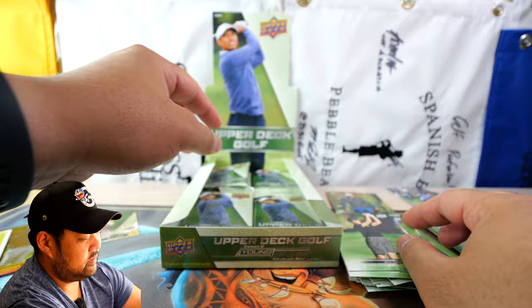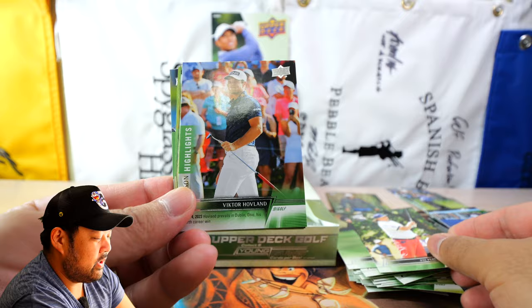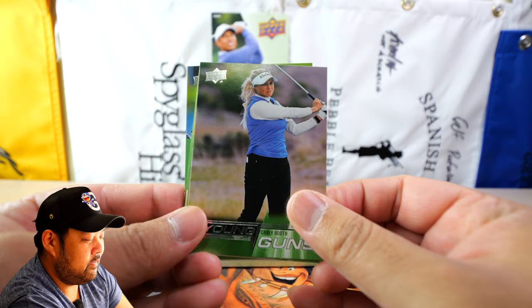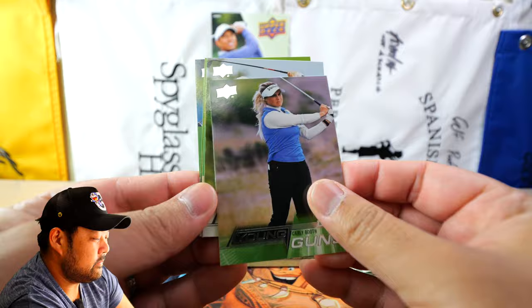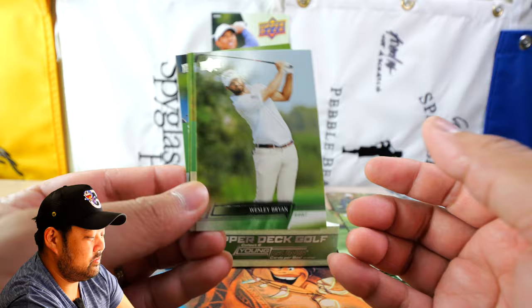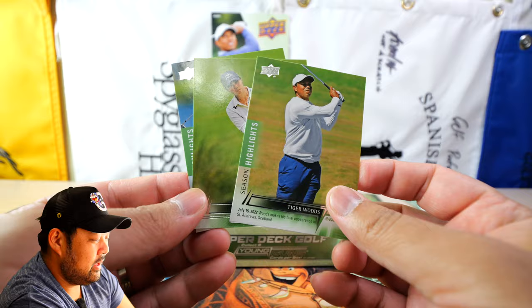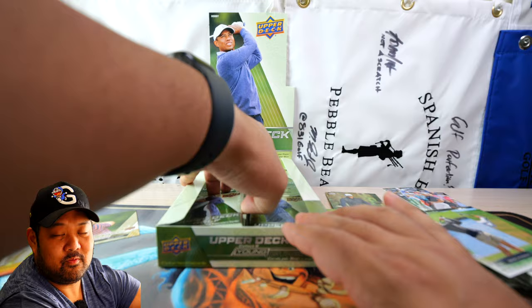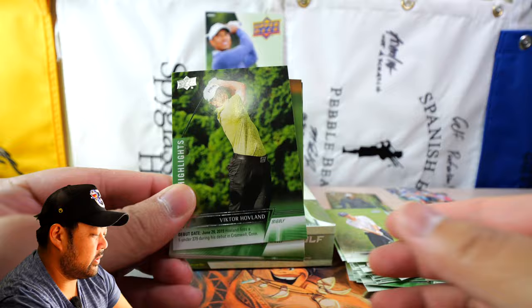Pat Perez, then our first Victor Hovland card — hopefully we get a Young Guns of him. Young Guns of Carly Booth — haven't been following her lately, I don't believe she's playing on tour anymore, but interesting. Wesley Bryan, who you might know from the Brian Bros Golf YouTube channel, also a PGA Tour player. Tiger Woods Season Highlights, Danielle Kang base — one of my favorite LPGA players — and Brooke Henderson on Season Highlights. Brooke Henderson finally makes an appearance in a golf set.